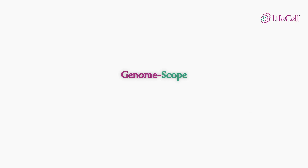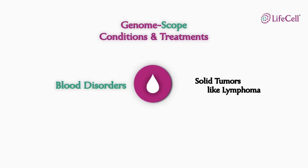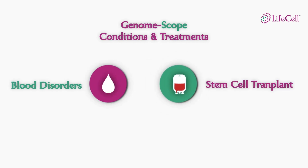LifeCell's GenomeScope also identifies disorders of the blood like blood cancers, solid tumors and non-malignant blood disorders. A stem cell transplant becomes a life-saving treatment for these conditions.